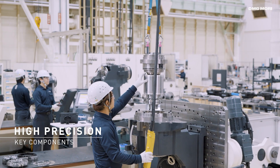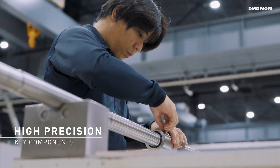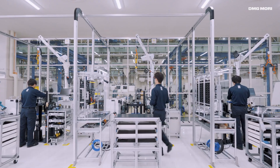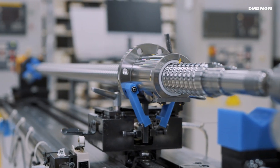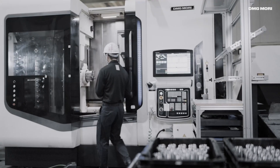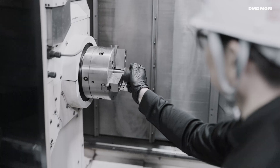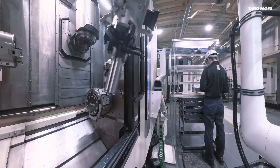Iga Campus also produces key components of machine tools, such as spindles and ball screws. We produce 8,000 spindles and 10,000 ball screws per year. The production process has been streamlined, and previous manual operations are now performed by robots to save labor.